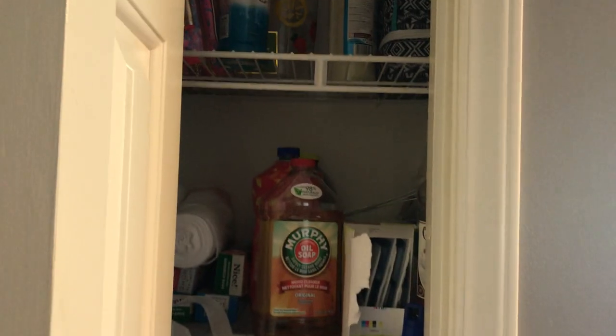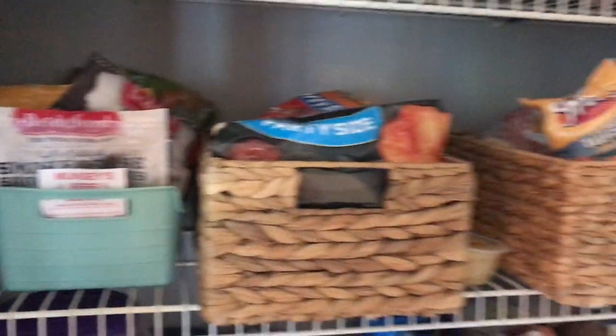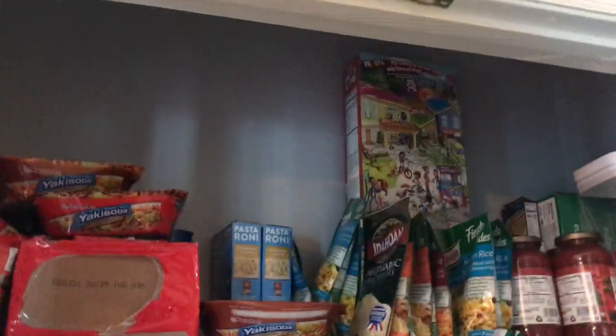This right here is like mop storage, maybe pantry. But on the other side, I think this is a real pantry. Double doors — it seems to be what they're using.